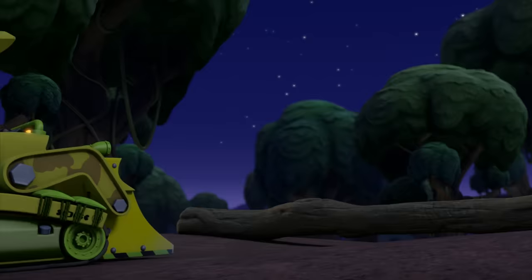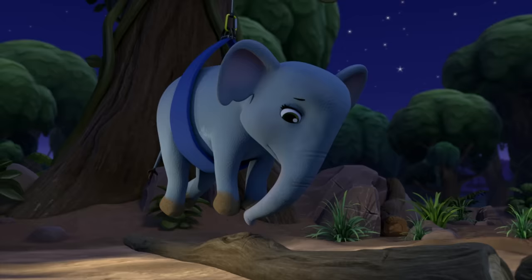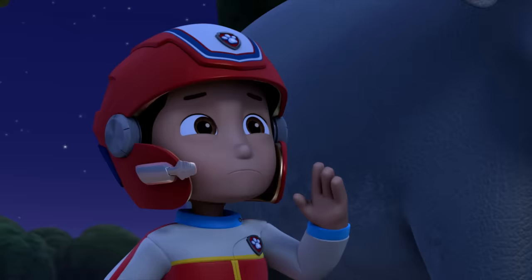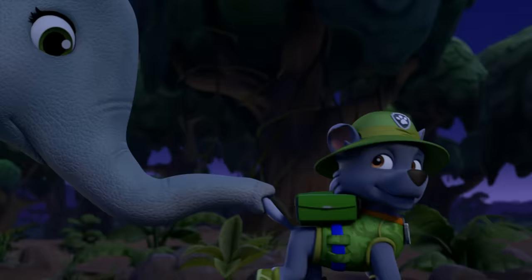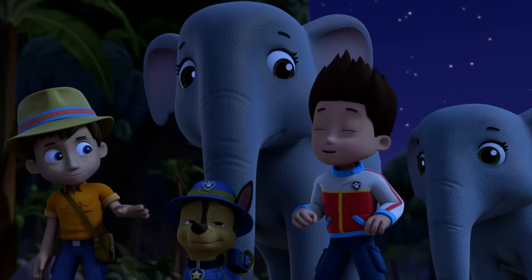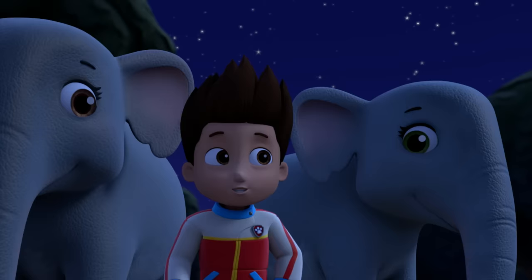Watch your step, guys! Great job, everyone! You're welcome, Daddy Elephant! Just remember, whenever you hear a scary noise, just yell for help!